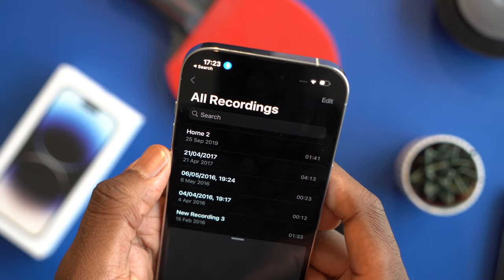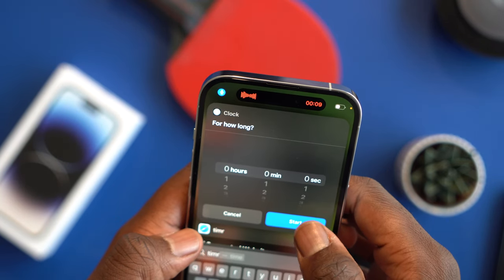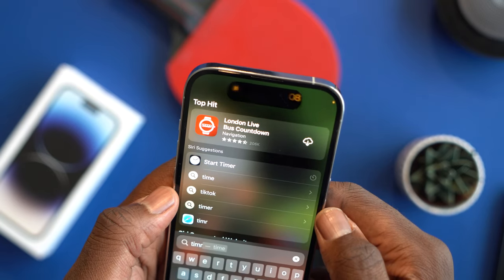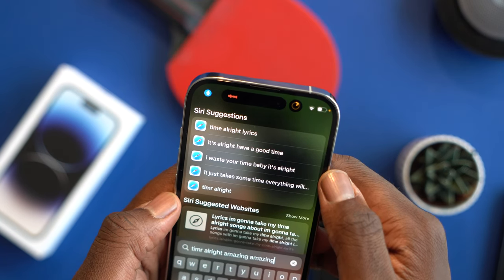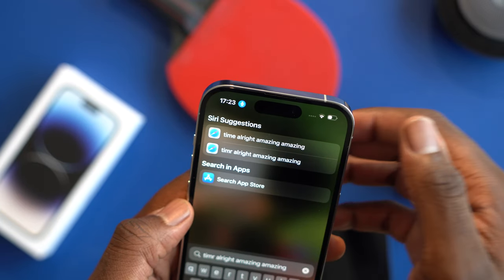The Dynamic Island is capable of showing two notifications — or rather the status of two applications — at the same time. For example, if you start a voice recording and also set a timer, you can see the voice recording shown on the left and the timer shown on the right.